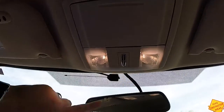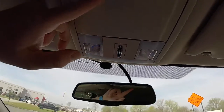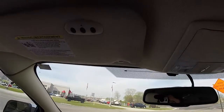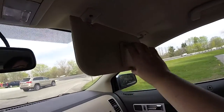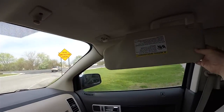Looking overhead: overhead map lights, the Lincoln Star, and a sunglasses holder. On the driver's side sun visor you have the HomeLink universal garage door opener, illuminated vanity mirrors, and sliding visors.